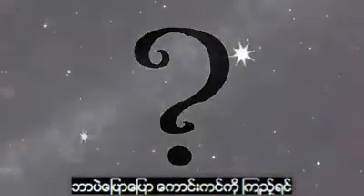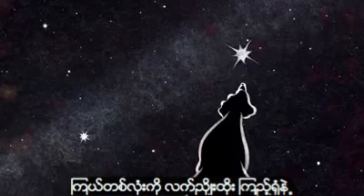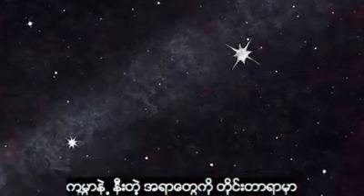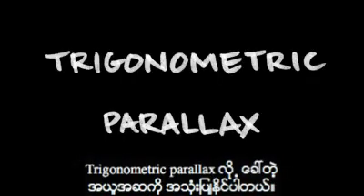After all, when we look at the sky, we have a flat, two-dimensional view. If you point your finger to one star, you can't tell how far that star is. So how do astrophysicists figure that out? For objects that are very close by, we can use a concept called trigonometric parallax.